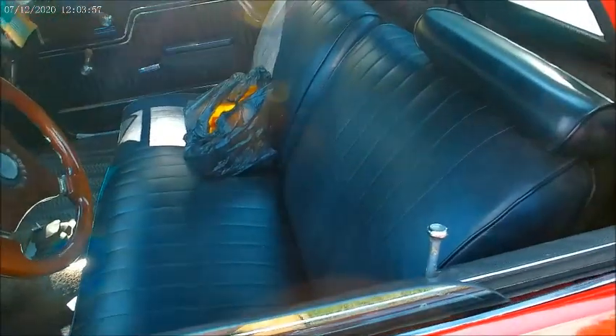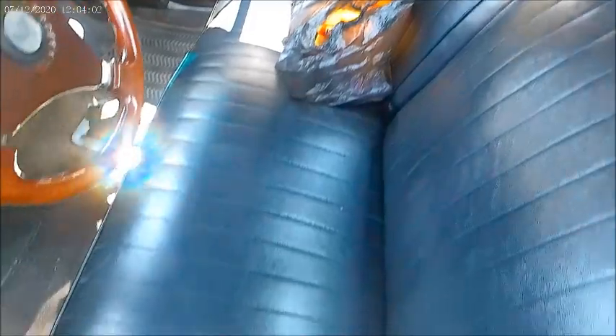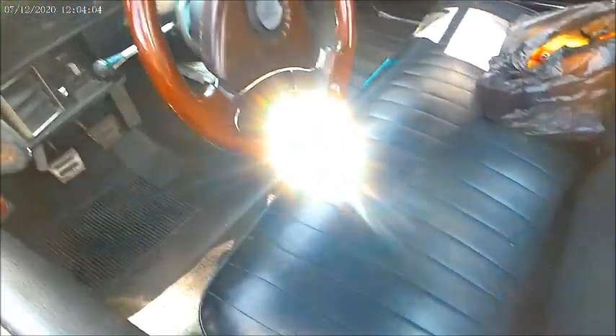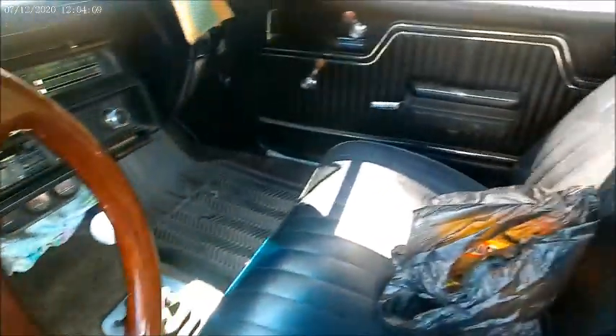Black interior. Now that has to be an aftermarket steering wheel. Four speed manual.